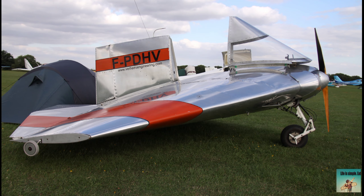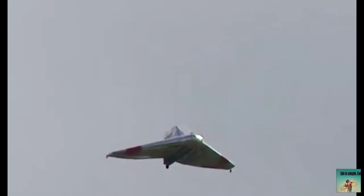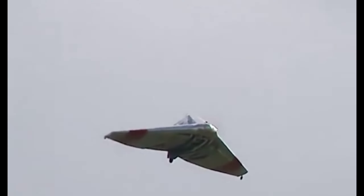Legacy and impact. The Verhees Delta's innovative design and flight characteristics influenced other aircraft designers. Although not widely produced, it remains an interesting footnote in aviation history. Interesting facts: the Delta Wing design provided exceptional stability and control; the Verhees Delta achieved impressive fuel efficiency due to its streamlined design; and few were ever built, making it a rare and unique aircraft.